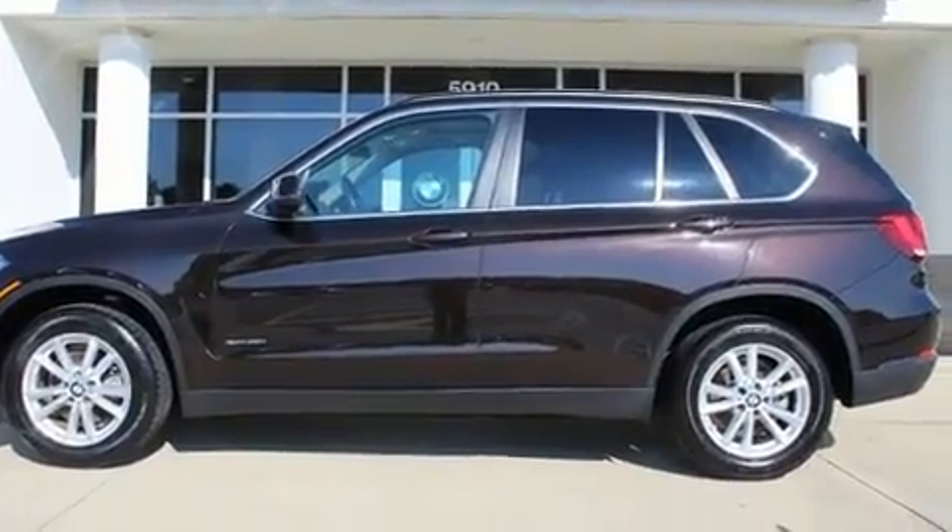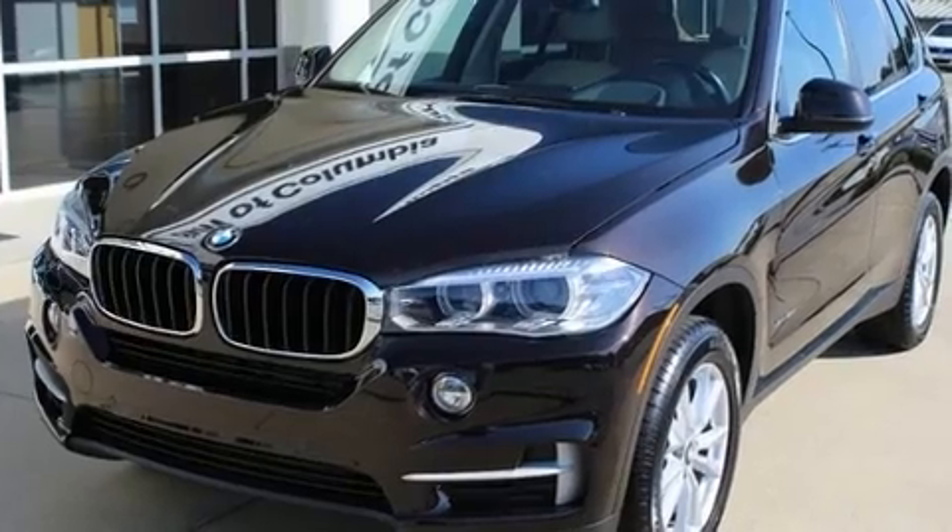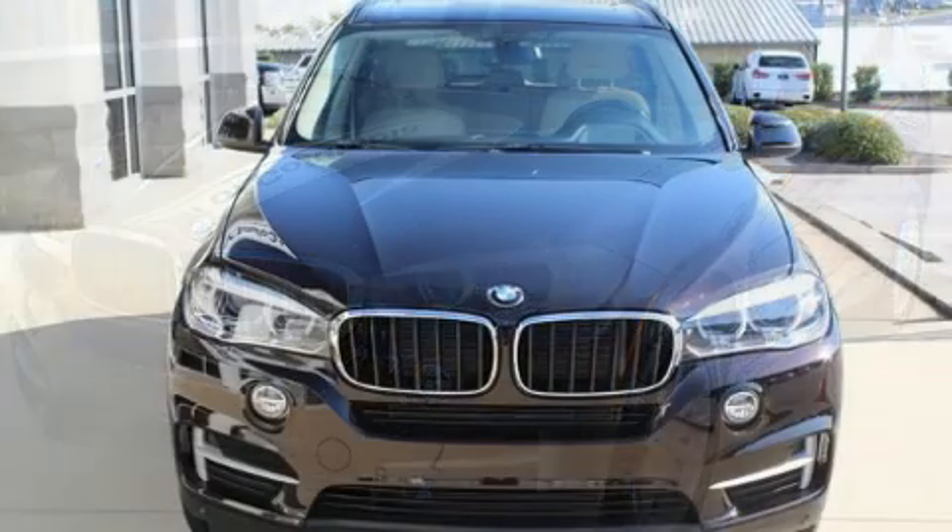Top features include leather upholstery, heated seats, a power liftgate, a roof rack, and power front seats.